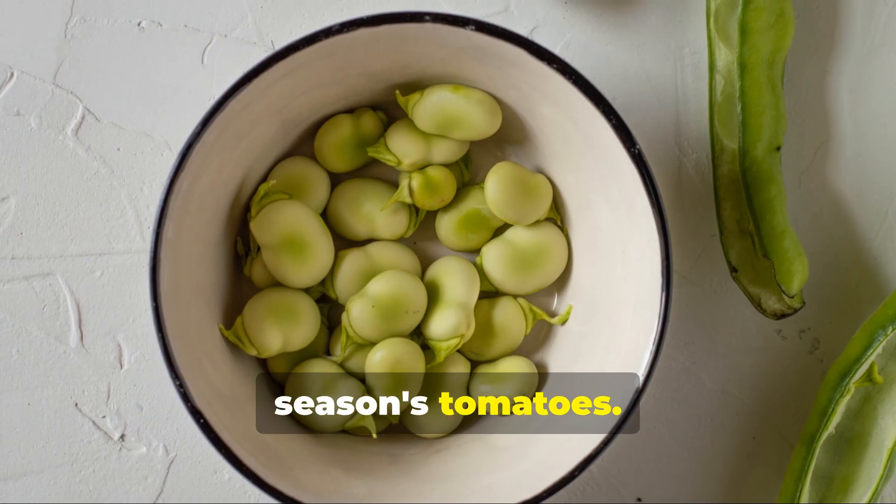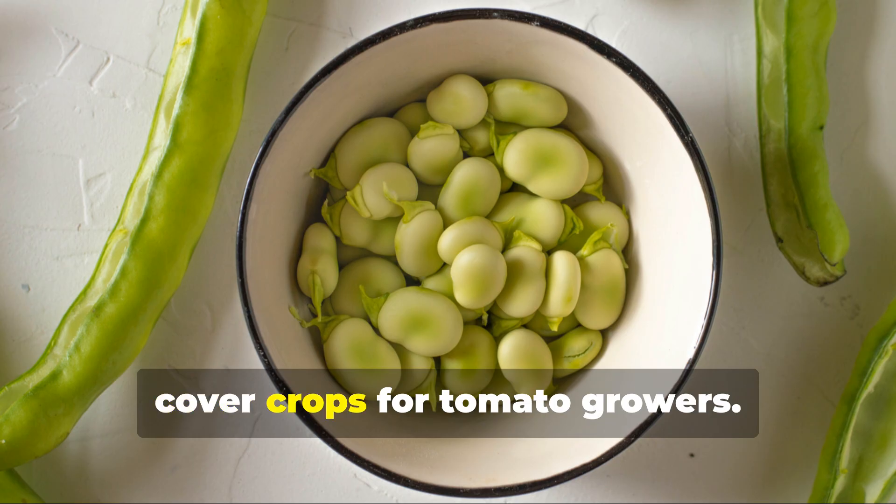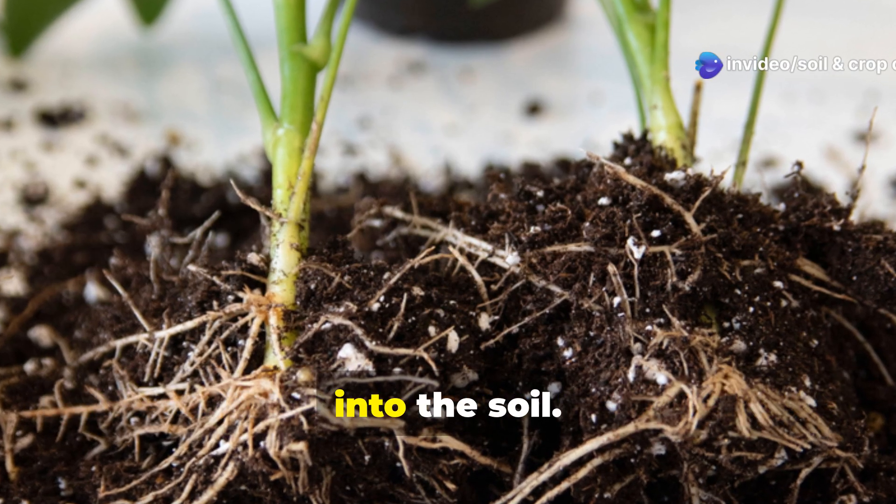If you're thinking long-term, fava beans are one of the best winter cover crops for tomato growers. Their deep roots fix atmospheric nitrogen into the soil, building fertility for next season's tomatoes.